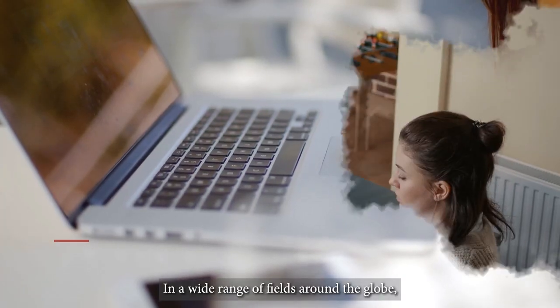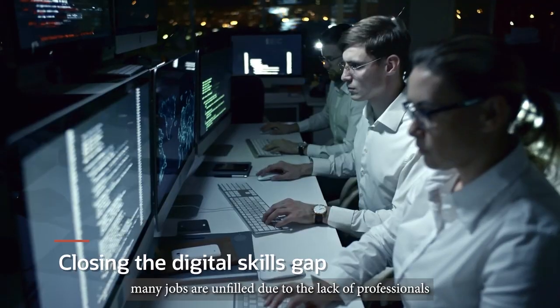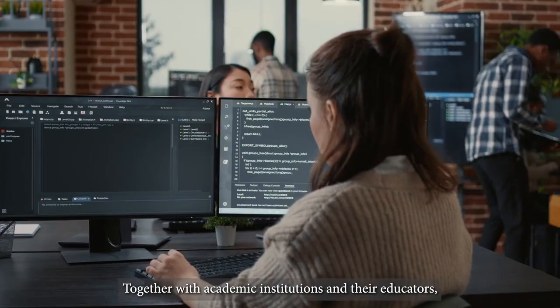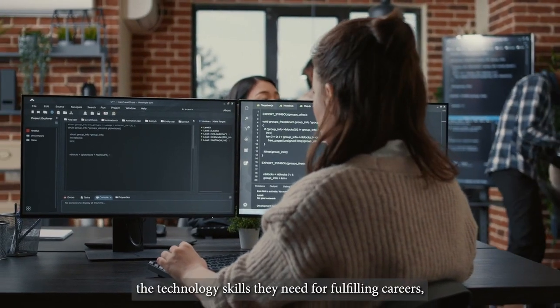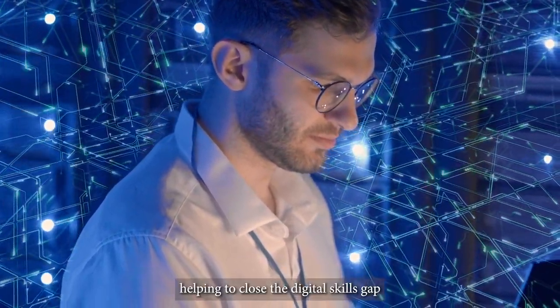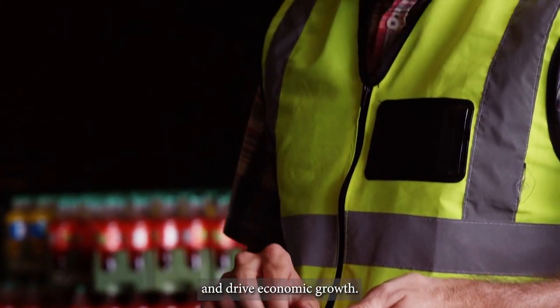In a wide range of fields around the globe, many jobs are unfilled due to the lack of professionals skilled in technology. Together with academic institutions and their educators, we help students gain the technology skills they need for fulfilling careers, helping to close the digital skills gap and drive economic growth.